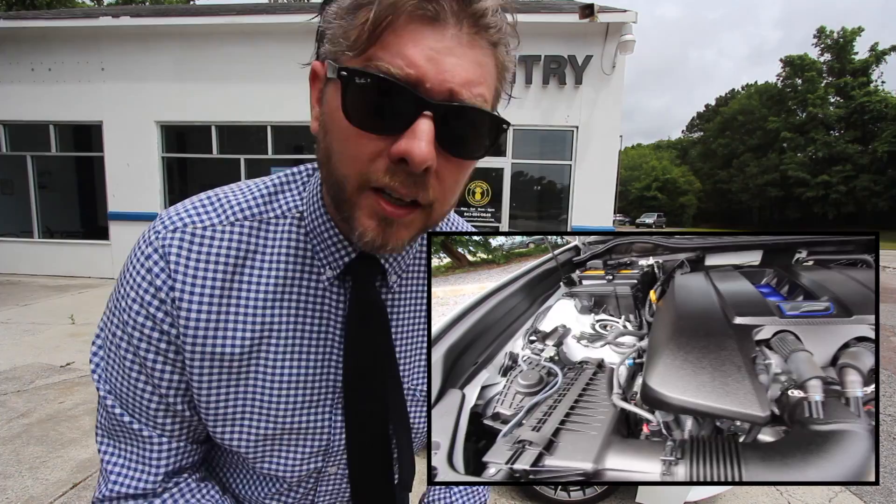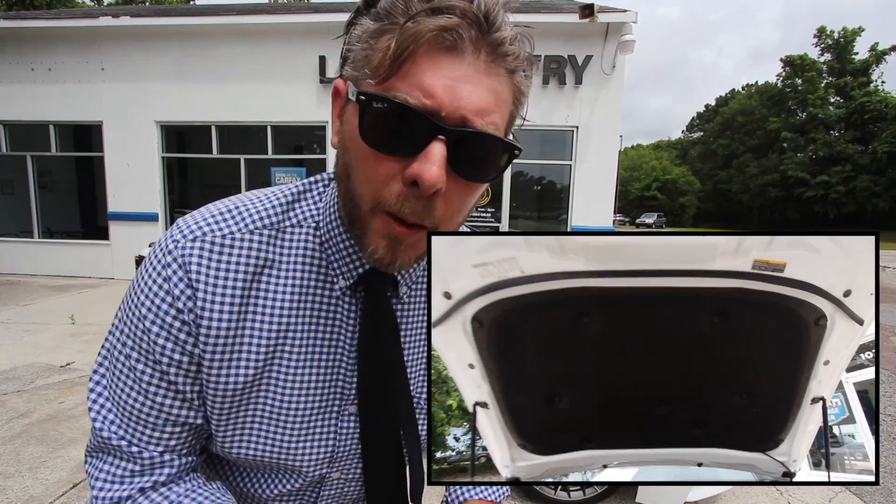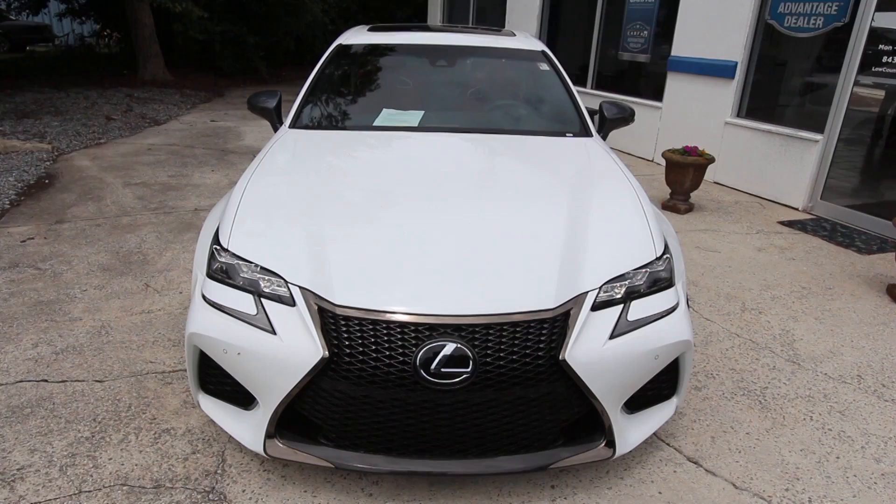One thing we always do on our pre-owned car videos is check out the current condition of the vehicle to make sure it's in the cream of the crop condition. We'll also let you know the mileage and the price on the car today.